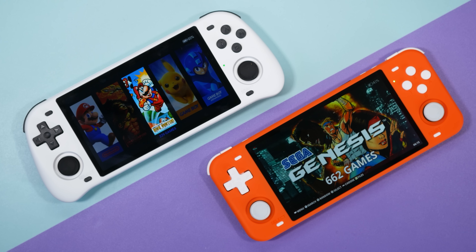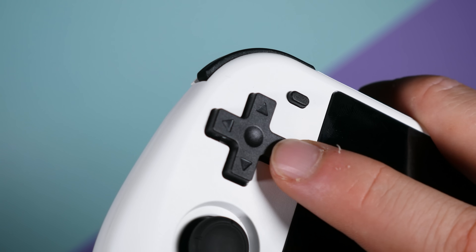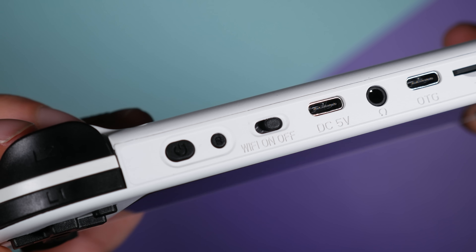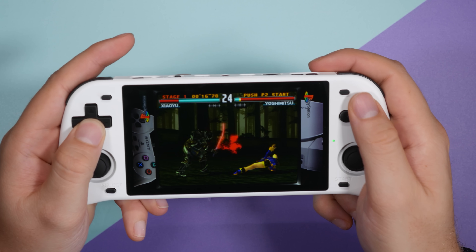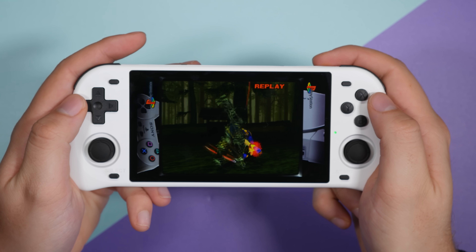The analog sticks are high quality, the screen is bright with great viewing angles, and although it might not be pocket-friendly, it's the perfect handheld for playing on the couch or on a train journey. It's priced at around $129 and usually comes preloaded with a bunch of games because Powkiddy likes to be naughty.